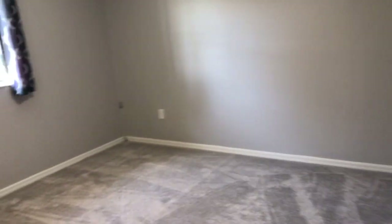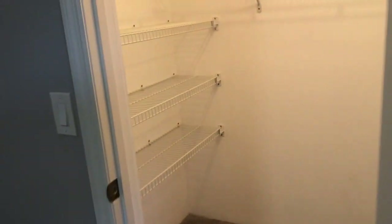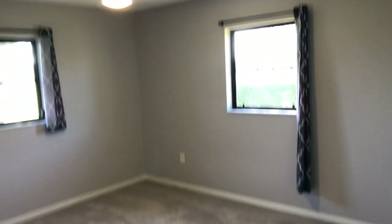So it's a split plan. We saw the master. Now on the other side of the house is a full bath. There's a linen closet and then two bedrooms. This is a big bedroom for a secondary bedroom — I've seen plenty of masters that were this big — with a small walk-in closet. And this is the smallest bedroom, still a good size, with two nice big windows and a walk-in closet.